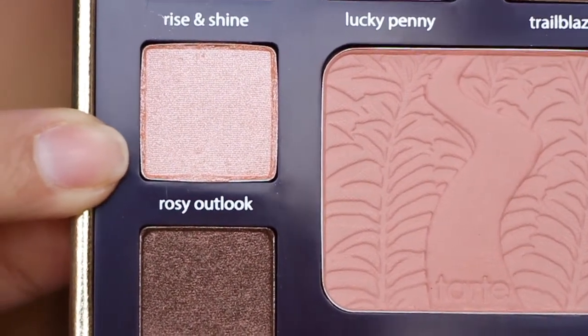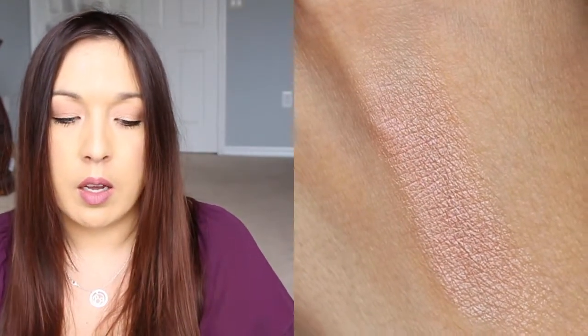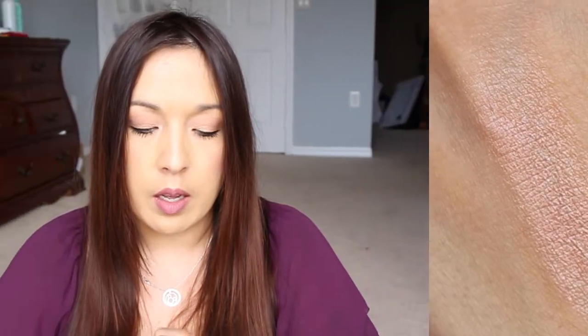Next is Rosy Outlook. It's not as soft as Rise and Shine — it's a pretty, kind of rose-toned, almost golden rose shade. Really, really pretty. The texture on these shadows is a little strange because they bunch up a bit, but they are very pigmented and look really pretty.